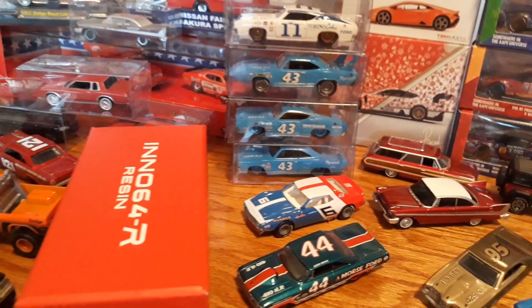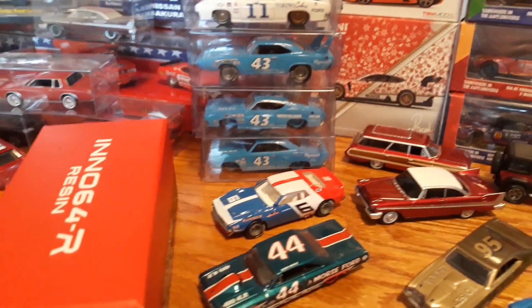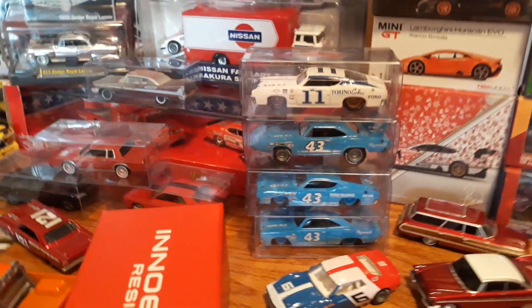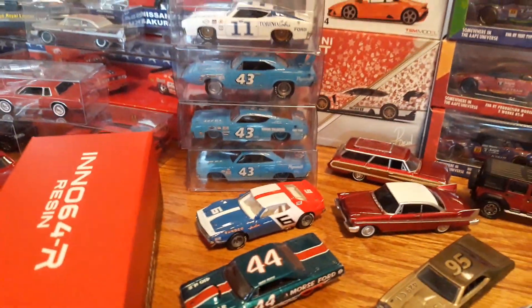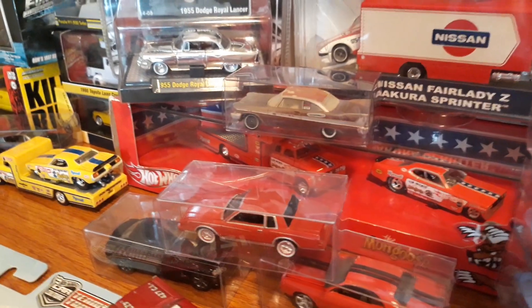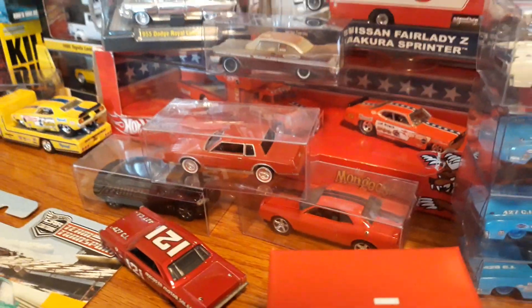For example, the three number 43 cars — I will do all three shipped anywhere in the U.S. for $325. It's expensive, but it's cheap for those three pieces. AJ Foyt I will do $100 shipped anywhere in the States. My Ultra Red Dirty Christine I'll do $110 shipped anywhere in the States. The Mongoose RLC set, $150 shipped anywhere in the States.